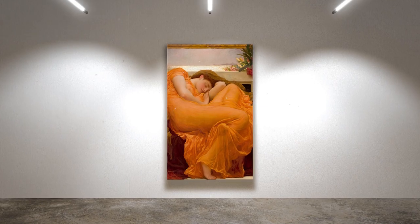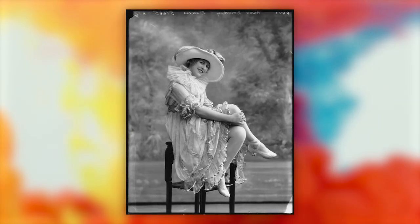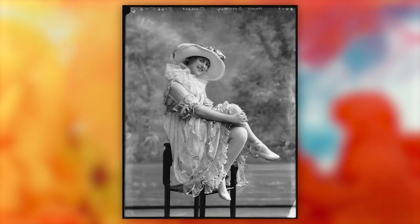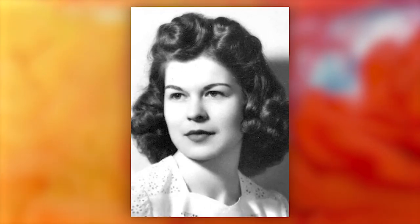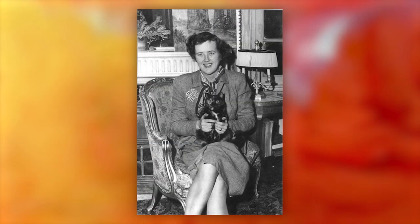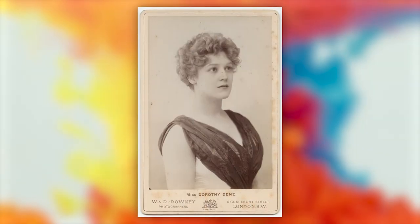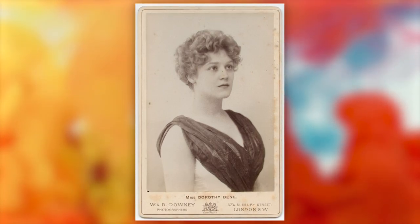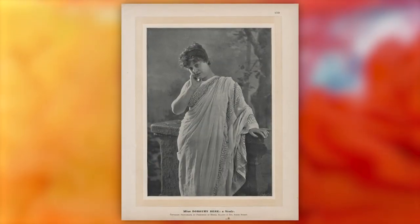But how could a painting so captivating and vibrant suffer such an anonymous fate? It all begins with a young woman named Dorothy Dean, born Ada Alice Poulin in 1859. Dorothy didn't have the privilege of wealth or connections, but what she did have was an unbreakable spirit and a fierce determination to make her dreams a reality. With her sights set on a career in acting, Dorothy turned to modeling to support herself financially. Standing tall with a flawless complexion, symmetrical features, and cascading auburn locks, Dorothy was the epitome of classic beauty.